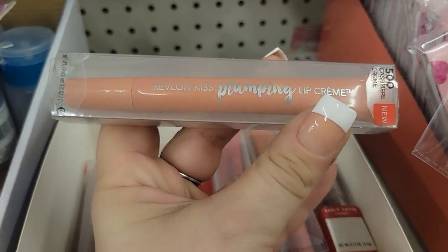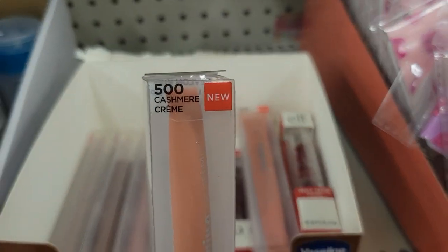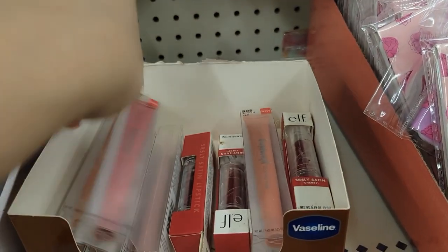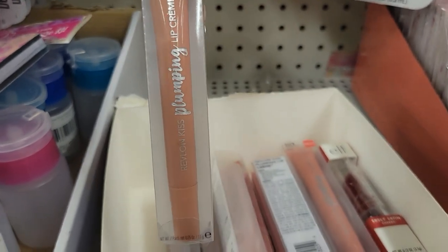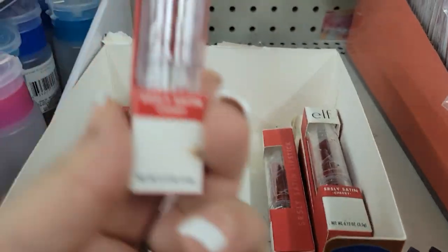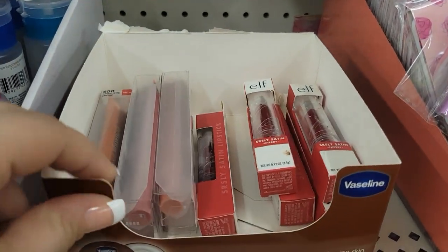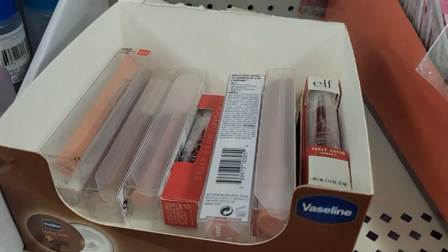Revlon Kiss Plumping Lip Cream — this one is 500 Cashmere Cream, this one is Revlon 530 Peony Buff, and 510 Nude Honey. This is Revlon Kiss Plumping Serum and over here in the corner they just have a couple of the Elf Seriously Satin Cherry. I'm glad I looked again because I would have passed up a really good find. They put it in a Vaseline-style container — yeah, they're here and available.